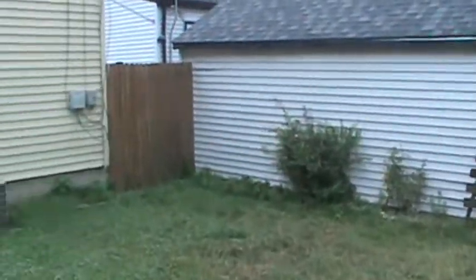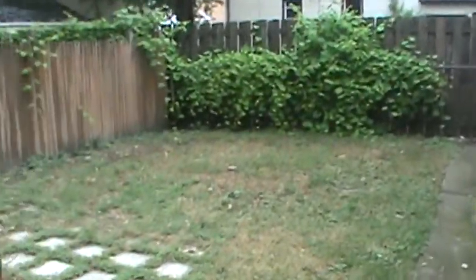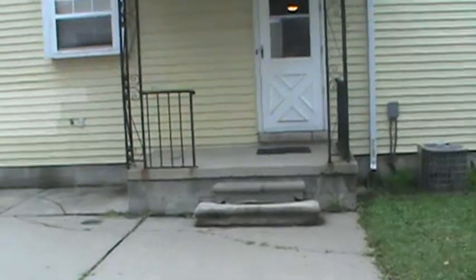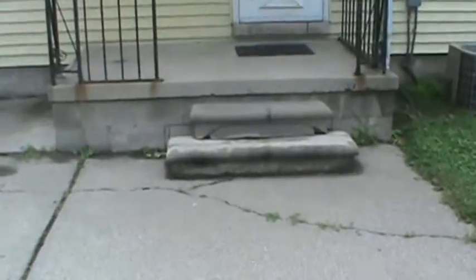Here's a shot of the yard — that's the neighbor's garage. Got a nice privacy fence up. Here's a shot of the back of the house. Does have central air, got to be tested. Nice covered porch there in the back, just needs some touch-up on the steps.